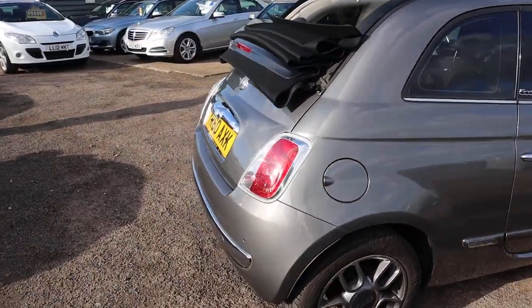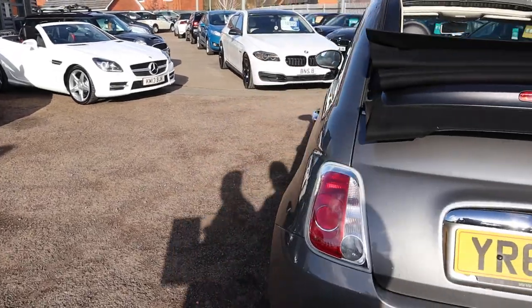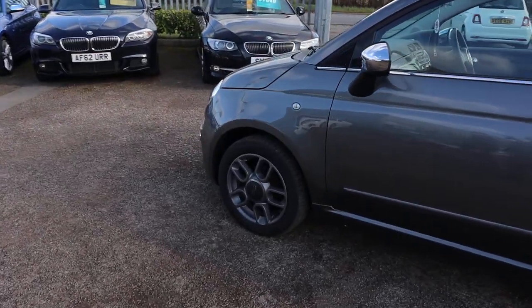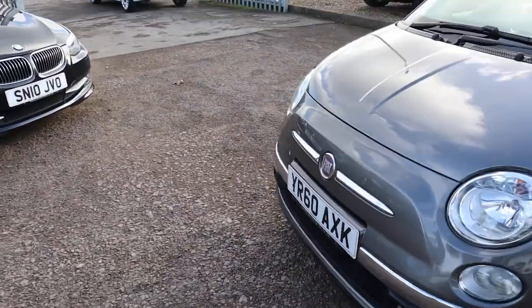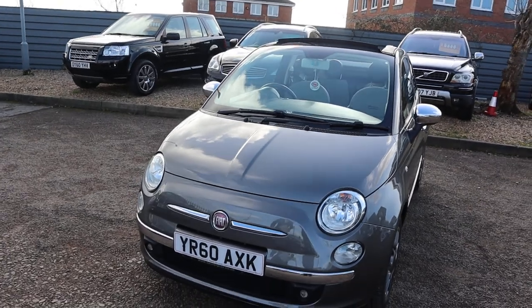As you can probably see, this is the convertible, it's petrol, just over 51,000 miles, with stunning Fiat 500 alloy wheels. Just £30 a year to tax this beauty, nearly 60 miles to the gallon, and it's in grey — a stunning colour.